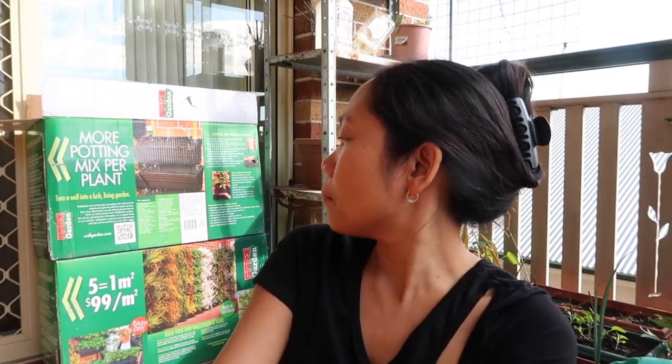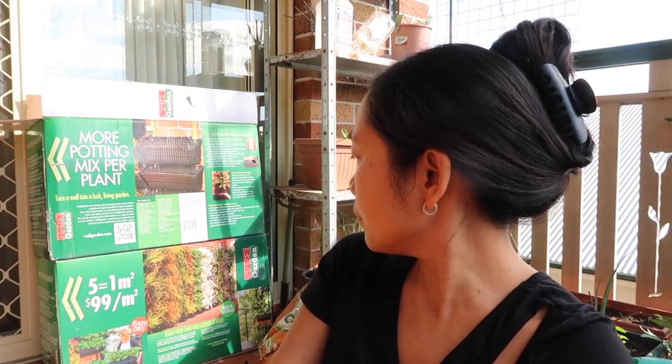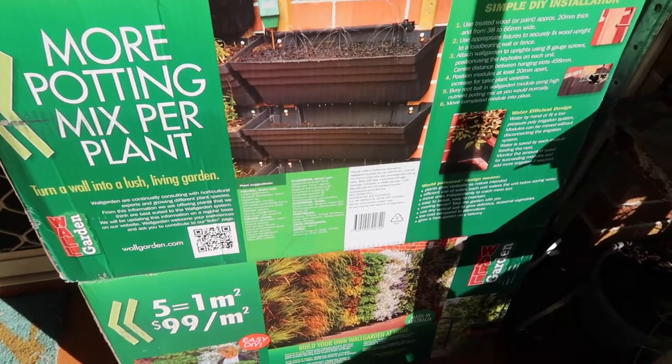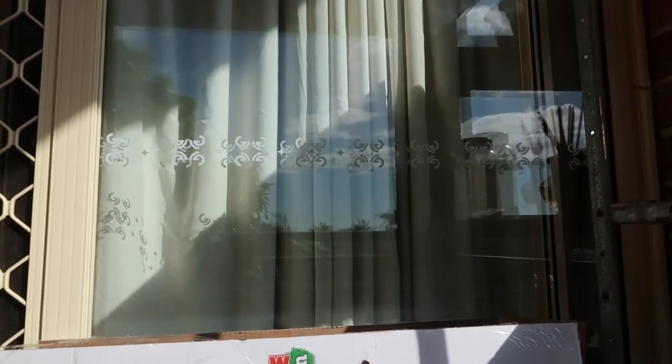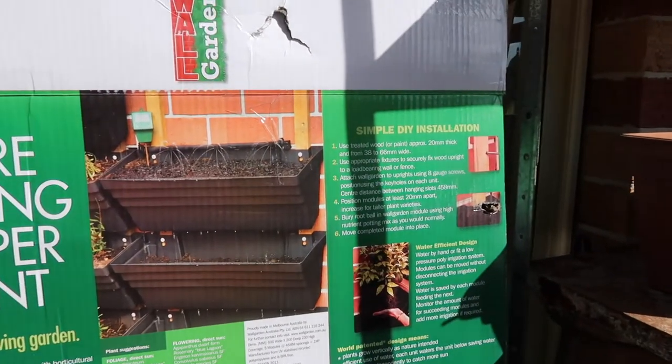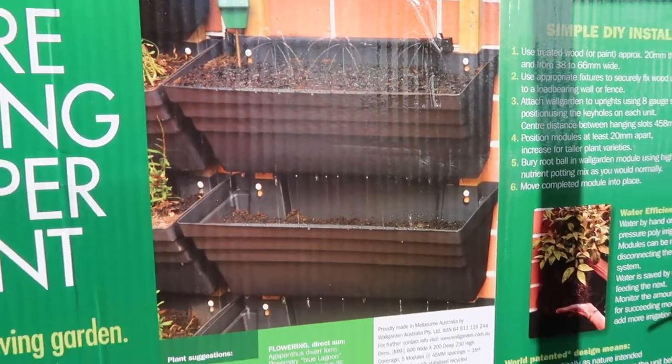I decided to start my garden so that if ever you don't have to buy vegetables — if everything is shut down, what are we going to eat? So I decided to start my garden. Now I'm going to show you my plants. We also bought a wall garden. Instead of flowers, we're planting herbs and vegetables. We'll place it on the sides, and my husband plans to add wheels so it can be moved. At least I can fit more plants.